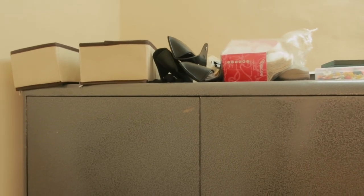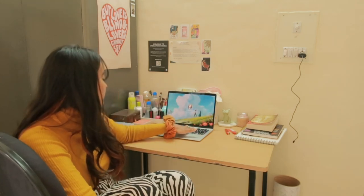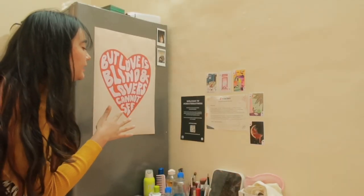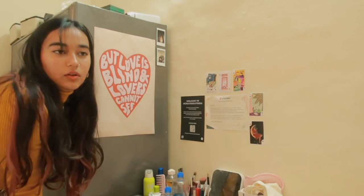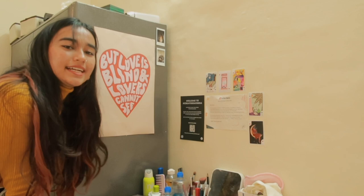I have some random stuff on top of the cupboard too — trying to make use of every bit of space. Now moving to the last part of my room: my desk. Generally there's a pile of clothes and you cannot see the surface most of the time, but today I cleaned it. On some days when my desk is actually clean I do use it for my laptop, but mostly I use my laptop in bed because I'm lazy. I have another poster from Pinterest that says 'But love is blind, and lovers cannot see' — I relate to that a lot because I have no self-respect when it comes to dating.